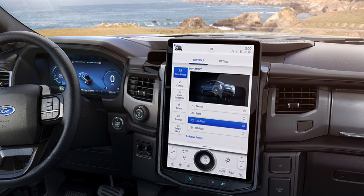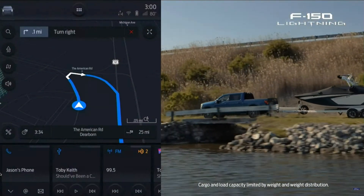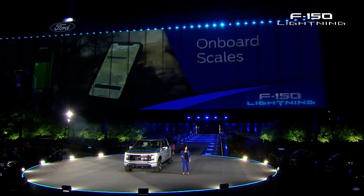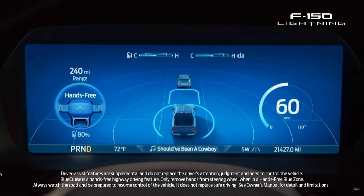It does have a 15.5-inch portrait touchscreen, very similar to the one on the Mach-E, with a turn dial for volume. It comes with Sync 4A — when you type your destination into the touchscreen, it will automatically adjust your estimated range depending on your payload and what you're towing. It knows those figures because it has an onboard scale, which is cutting-edge technology. It's also going to have Ford BlueCruise, which is hands-free highway driving.